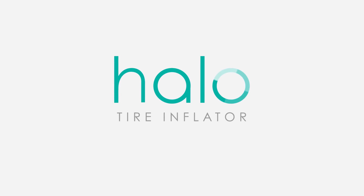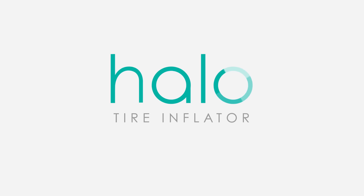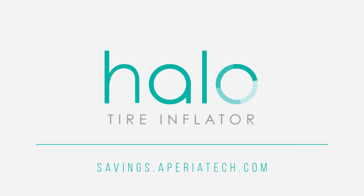The Halo Tire Inflator from Aperia Technologies — solving the problem of tire underinflation, one revolution at a time. Go to savings.aperiatek.com and calculate your fleet savings today.